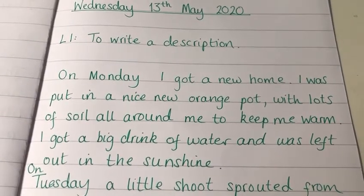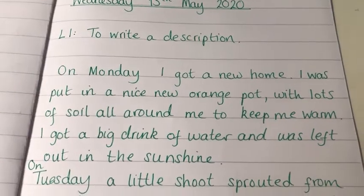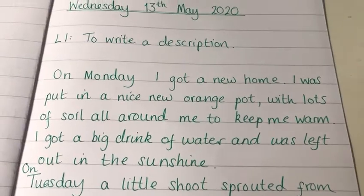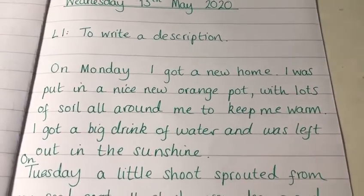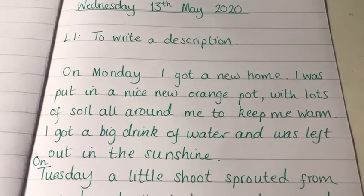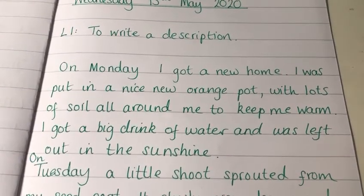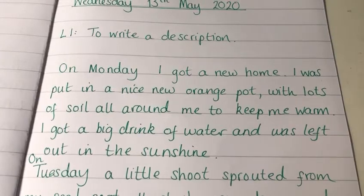Okay, first thing to notice Year One — can you see how I am using the word 'I'? I am saying 'I got a new home', 'I was put in the nice new pot'. I'm pretending like I am the seed. I'm not saying 'the seed'; I am saying 'I' and 'me'. So that's how I want you to write your diary entry as well.